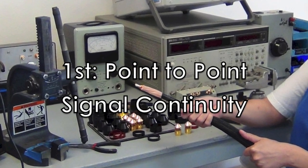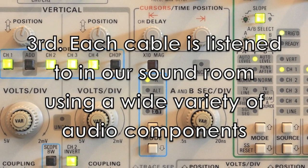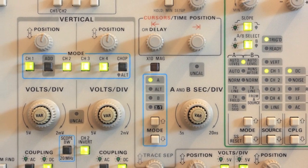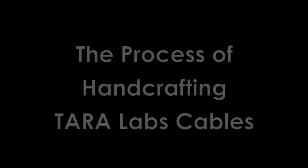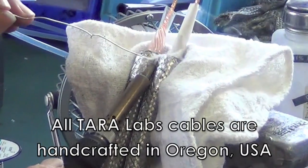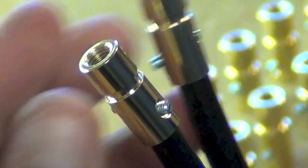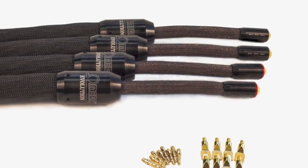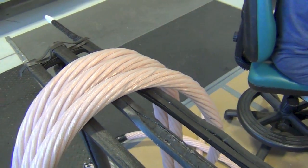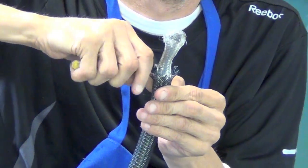Tara Labs uses a variety of specialized testing equipment and procedures to ensure that every single cable exceeds their high standards of quality regarding performance as well as construction. Every Tara Labs high-end audio cable is meticulously handcrafted by factory lab technicians. A good example is their Omega Evolution speaker cables: to manufacture just one pair, it takes two senior technicians working an 8-hour day for 10 days.